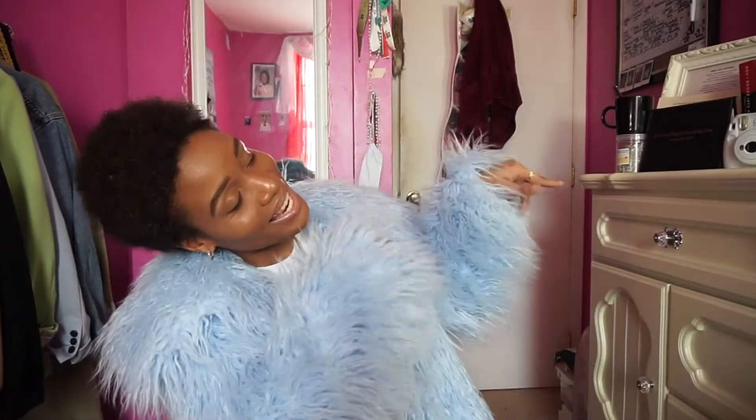Hello everybody, it is your girl Bria Van Kooten and I am back with a new video. As you guys can read by the title, today we are talking about my top five spring 2020 trends. We're going to go through the top five trends that I feel are going to be popping in the springtime, so definitely stay tuned and let's get into the video.